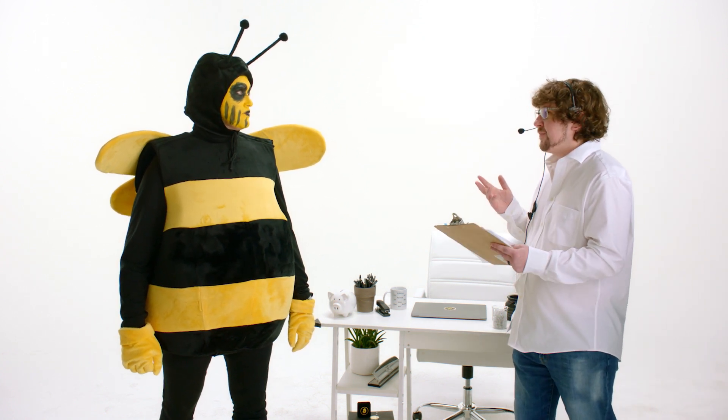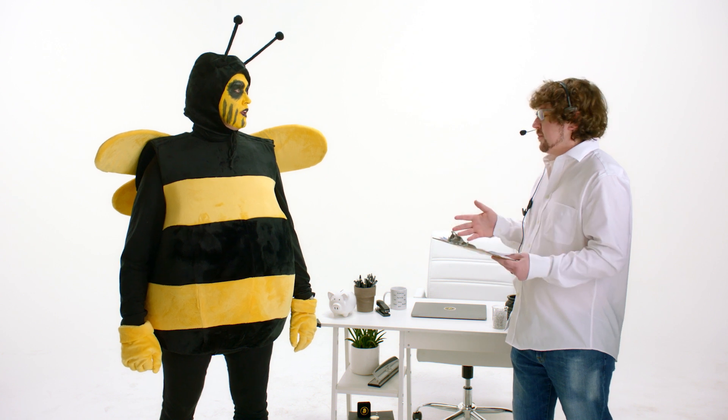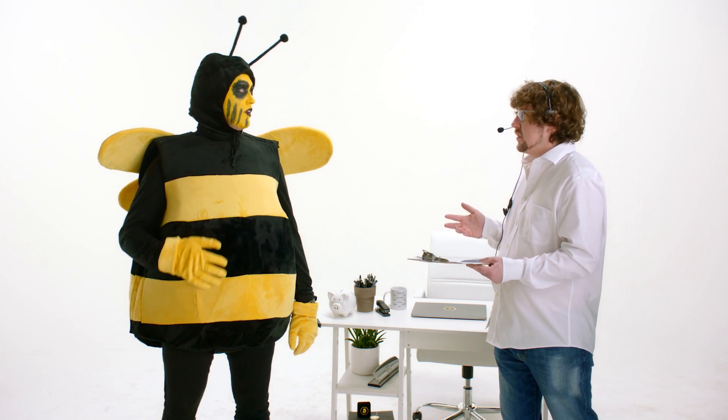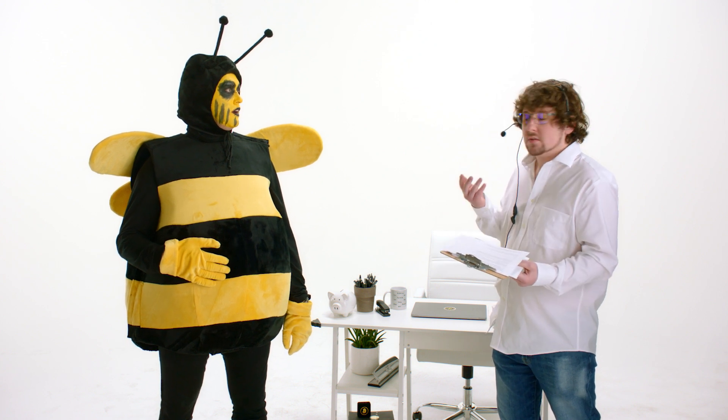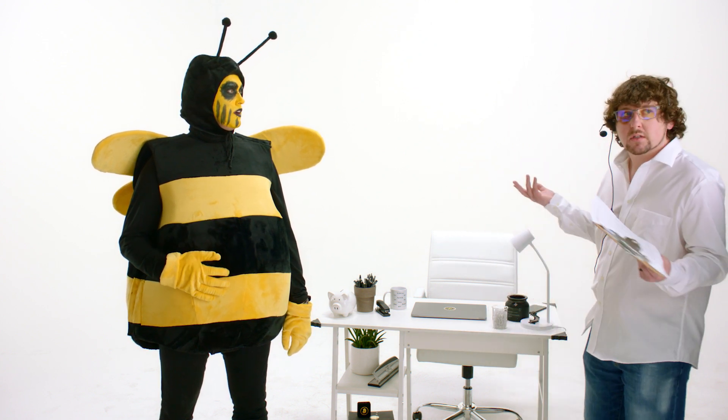They don't think the bee costume is working? Well, tell them to fuck off. Okay, what do you want me to do about it?